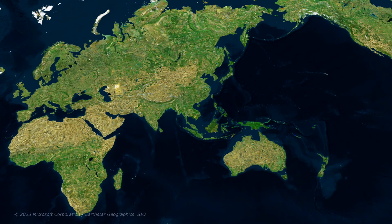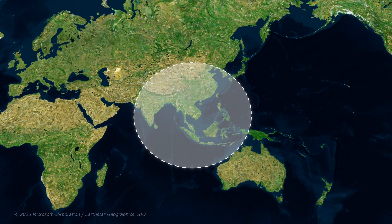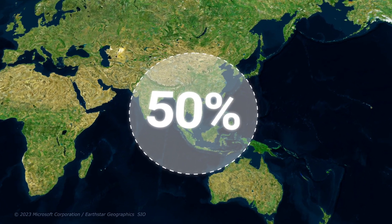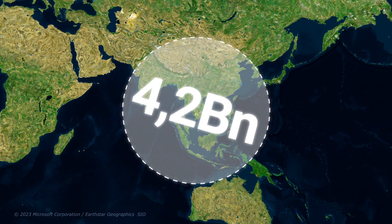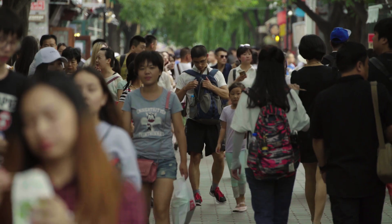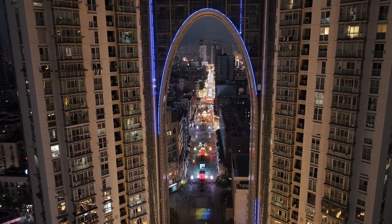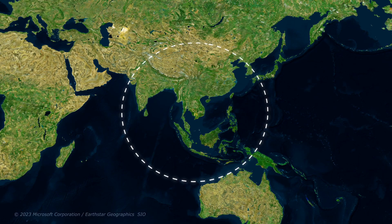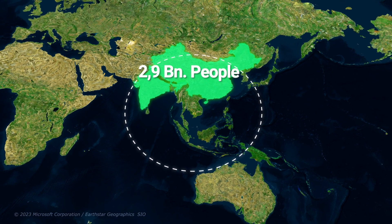That leads me to this. You've probably heard this before, but inside this relatively small circle in Asia, lives more than half of the world's population. As of September 2022, 4.2 billion people live inside this circle, out of 8 billion in total. The circle only represents about 6.7% of the Earth's total surface area, but it includes the entirety of the world's two most populous countries, namely China and India, which when combined are home to almost 2.9 billion people.